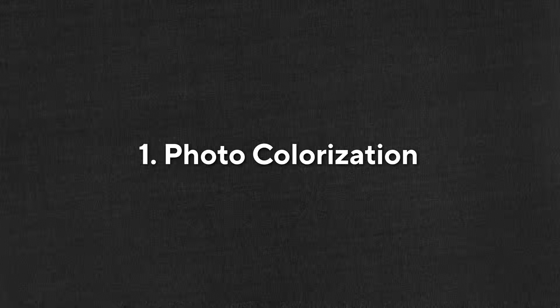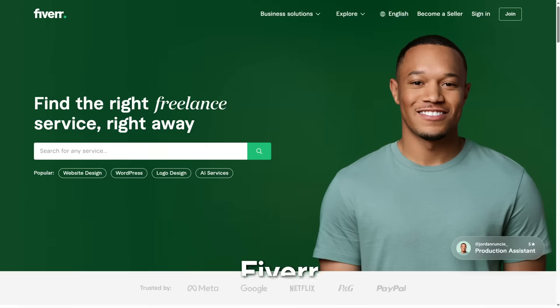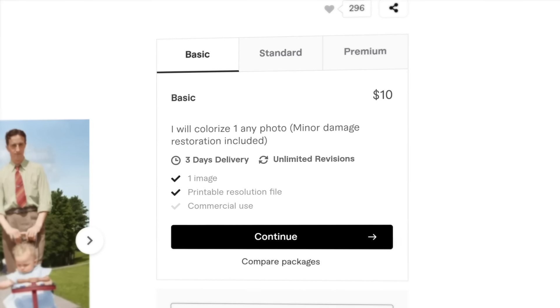Kicking things off, number one: photo colorization. Black and white photos have their charm, but adding color to them can bring them to life. That's why many seniors and their families are paying for such a service. On Fiverr, a freelance service marketplace, people are colorizing photos for around $5 to $10 each. Being that it takes 15 seconds to do with AI, it's not bad.